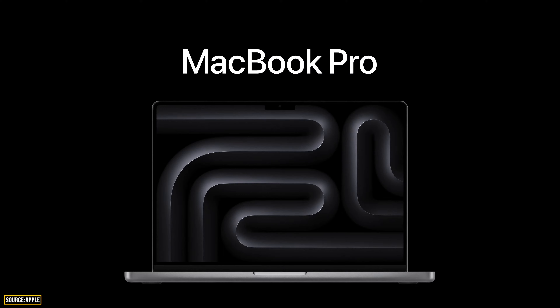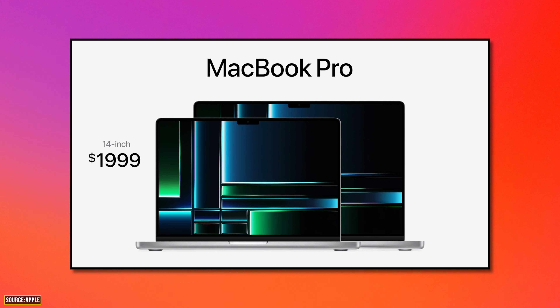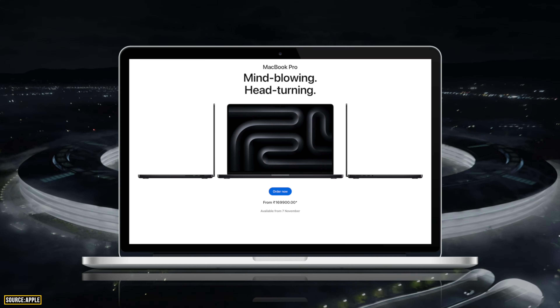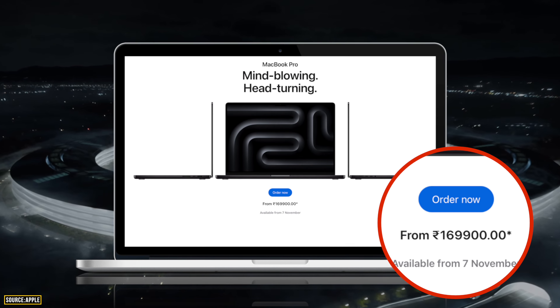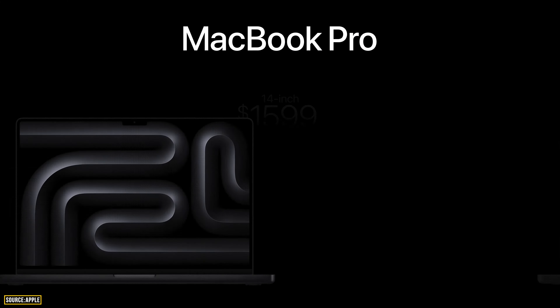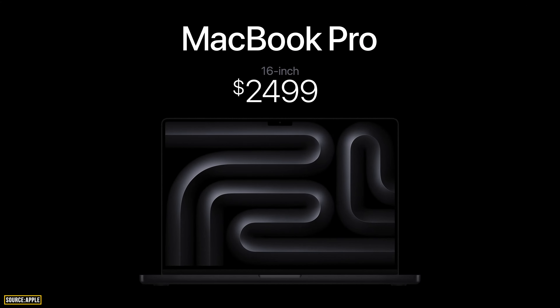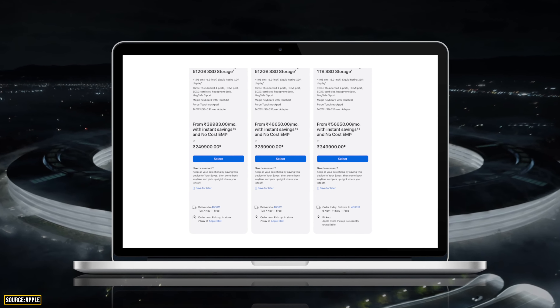For pricing, the base M3 MacBook Pro starts at $1,599, down from the previous starting price of $1,999 — a slight reduction. The Indian price for the base M3 MacBook Pro starts at ₹1,69,900. The 16-inch MacBook Pro remains at $2,499, with an Indian price of ₹2,49,000.